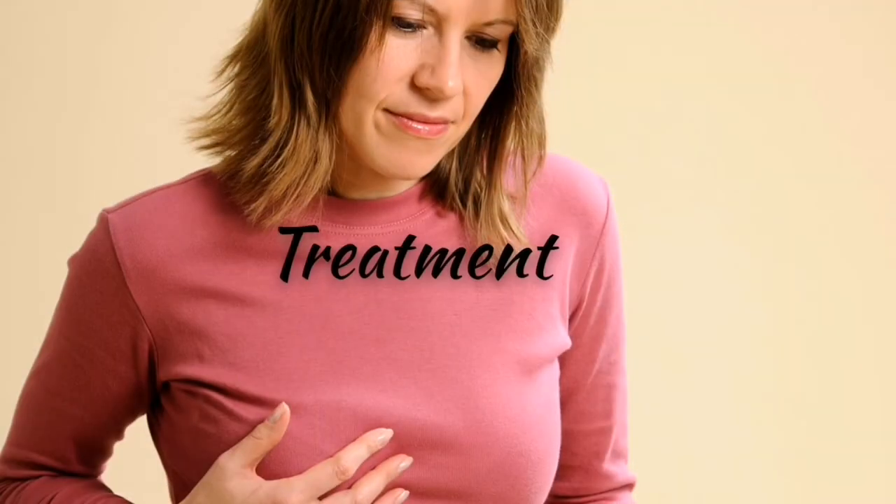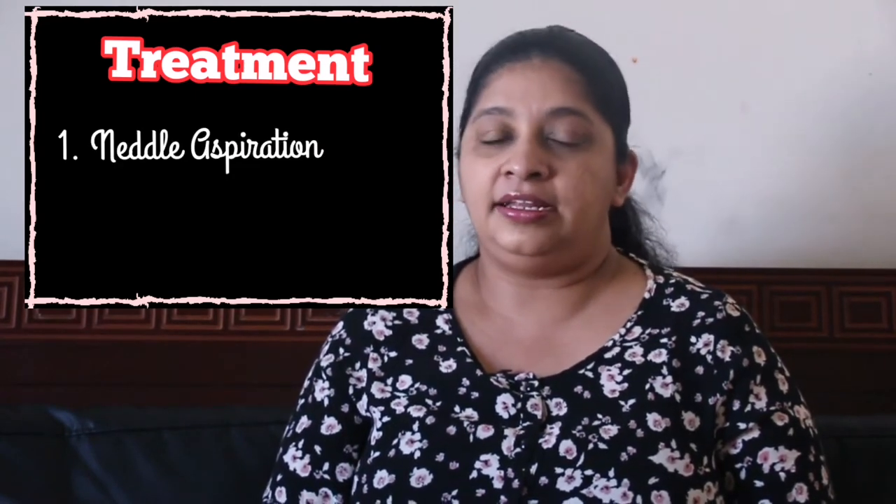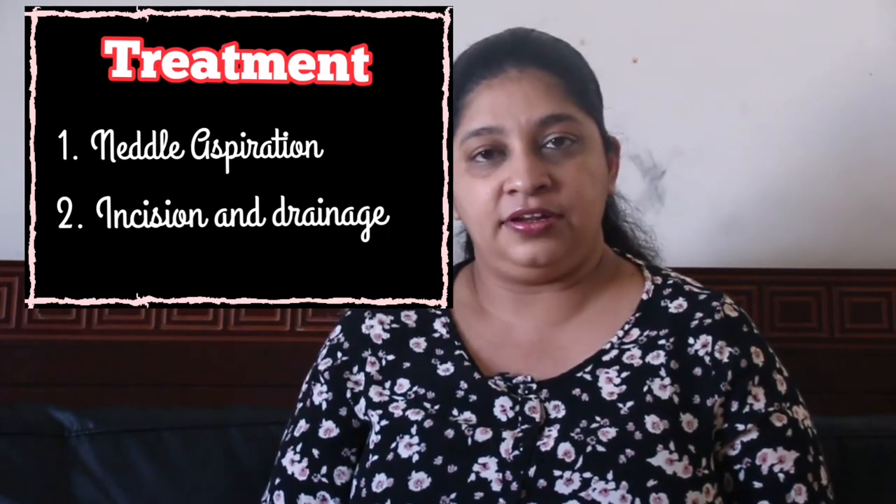Now let us see the treatment of breast abscess. The treatment depends upon the size, upon the part of the breast, and also upon the severity of the condition. The treatment involves aspiration of pus either by using a needle or by doing incision and draining the pus.